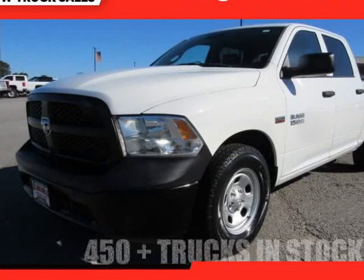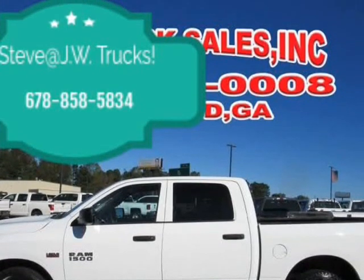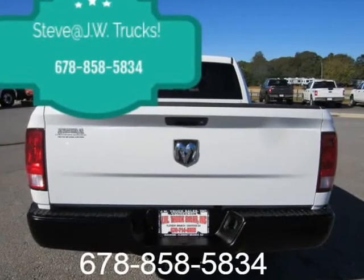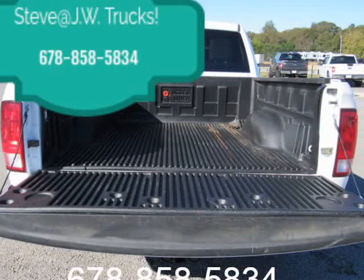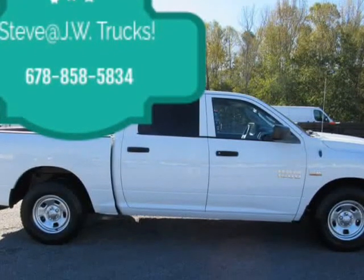This 2015 Ram 1500 is brought to you by Steve at JW Truck Sales. 2WD Crew Cab, 145-inch wheelbase, Tradesman trim. Specs include a 3.21 rear axle ratio, GVWR 6800 lbs, 50-state emissions, transmission with driver selectable mode, an oil cooler, engine oil cooler, and 730 CCA battery.